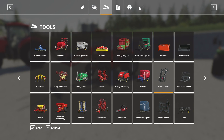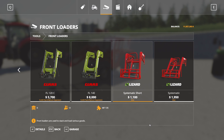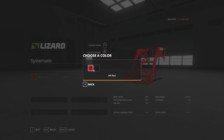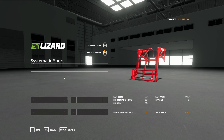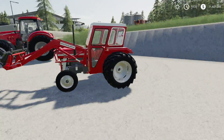Under front loaders, this pack includes two options: the Systematic Short and the Systematic. You can change the main color on the Systematic to black, but the Short is stuck with red. That is the Massey Ferguson 135.